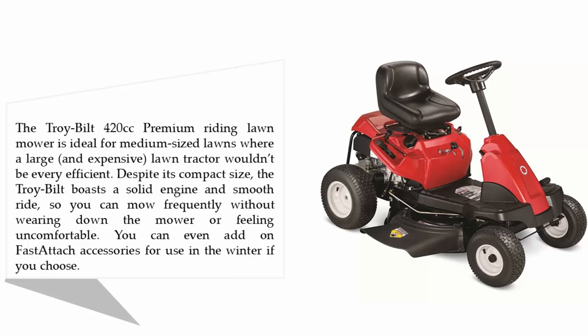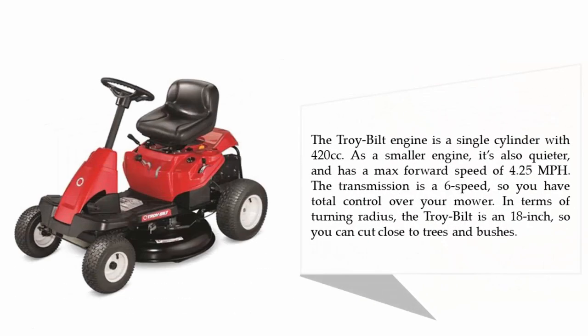The Troy-Bilt engine is a single cylinder with 420cc's. As a smaller engine, it's also quieter and has a max forward speed of 4.25 miles per hour. The transmission is a 6-speed, so you have total control over your mower. In terms of turning radius, the Troy-Bilt is 18 inches, so you can cut close to trees and bushes.